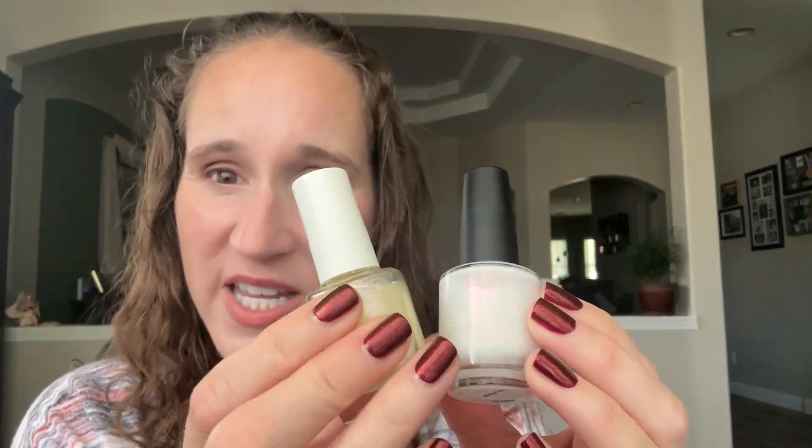I've asked you guys before, but let me know down below what your favorite possibly one-coater whites are, or at least a good formula that I could get away with one, maybe two coats tops. Not my favorite — really, really pretty in theory, but the execution was not my favorite.